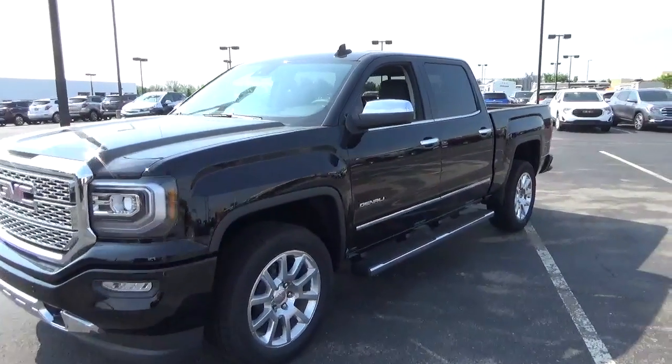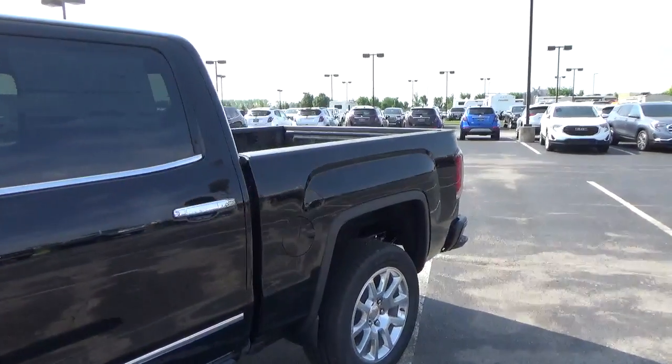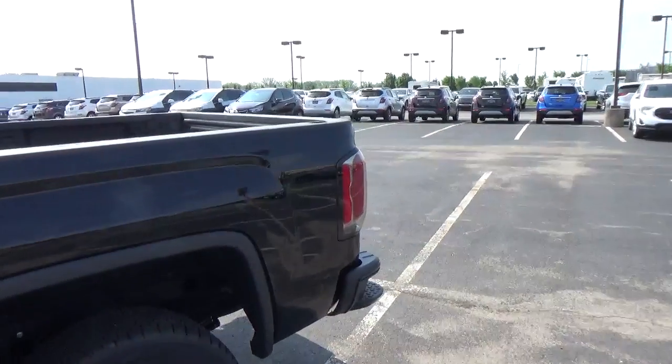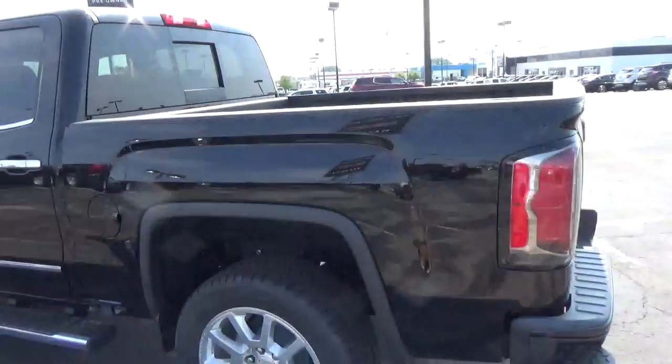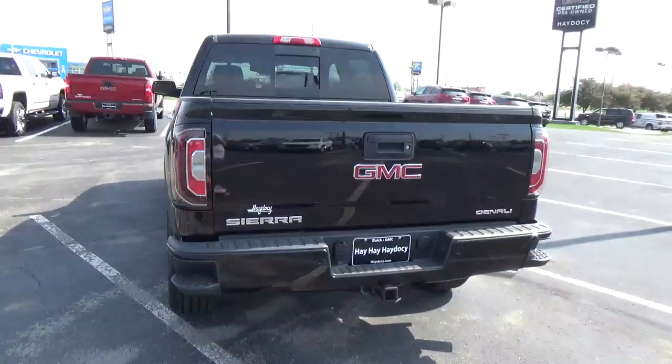Today we've got a 2018 GMC Sierra 1500 Denali with four-wheel drive, an onyx black exterior, and a jet black interior. 5.3 liter eight-cylinder engine, automatic transmission.